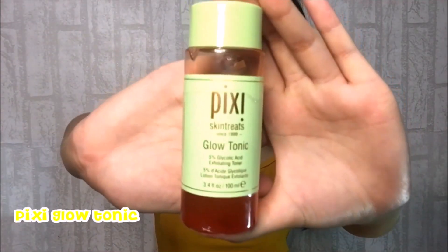Before anything else, I will be putting some hair clips to avoid my hair going to my face. Next, I will use this Pixi Glutonic. This toner helps me refresh and brighten my skin, and I will be applying it all over my face and down to my neck.